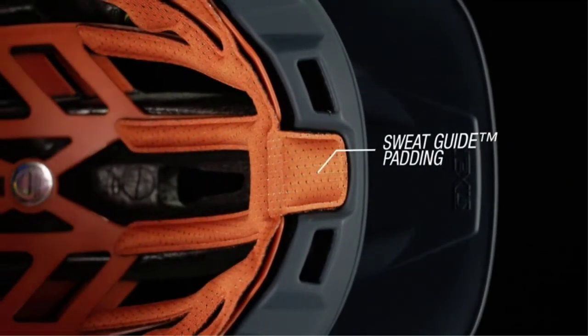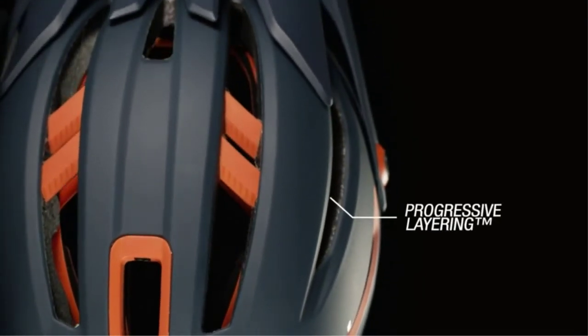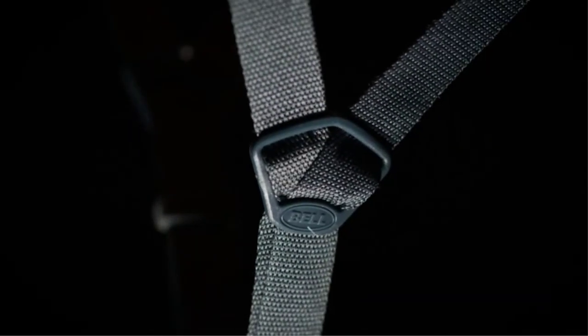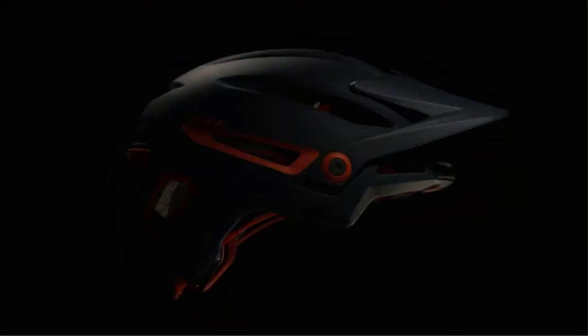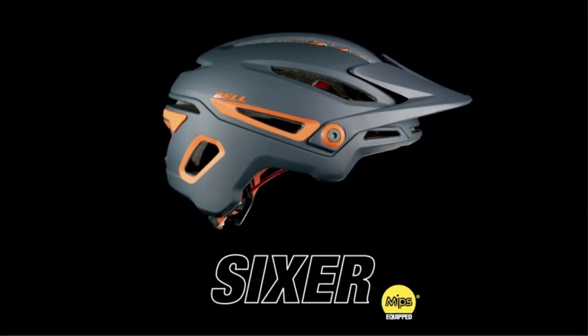The visor has four positions for adjustment, or you can remove it completely by just unsnapping it. The breakaway helmet mount is perfect for recording your rides and jumps. The helmet is very durable with a polycarbonate shell that can take lots of abuse, which being a mountain bike helmet it inevitably will. The Sixer comes down far over the back of your head offering full coverage and protection. Overall, the Sixer is an excellent helmet at a reasonable price.